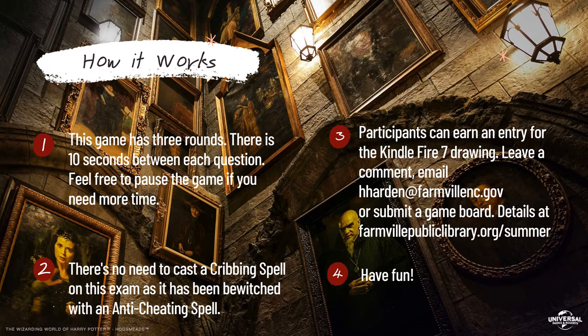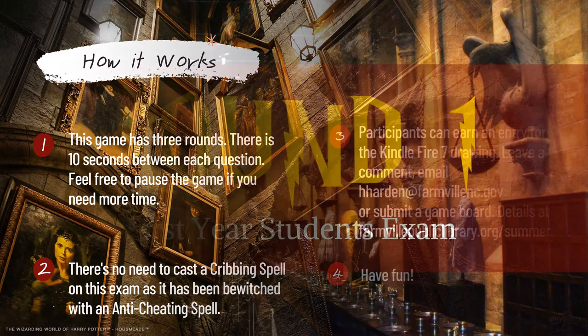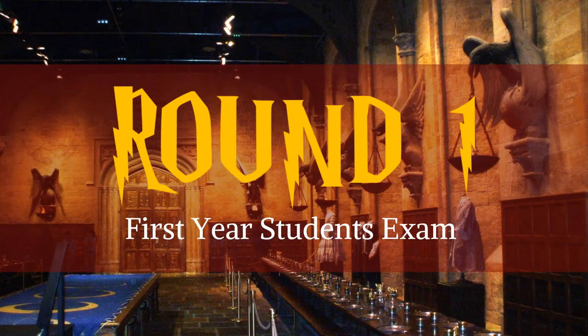And of course the most important rule is to have fun. If you've been sorted into a Hogwarts house, be sure to leave your Hogwarts house in the comments so we'll know who you're playing for. Round one: first-year students exams.